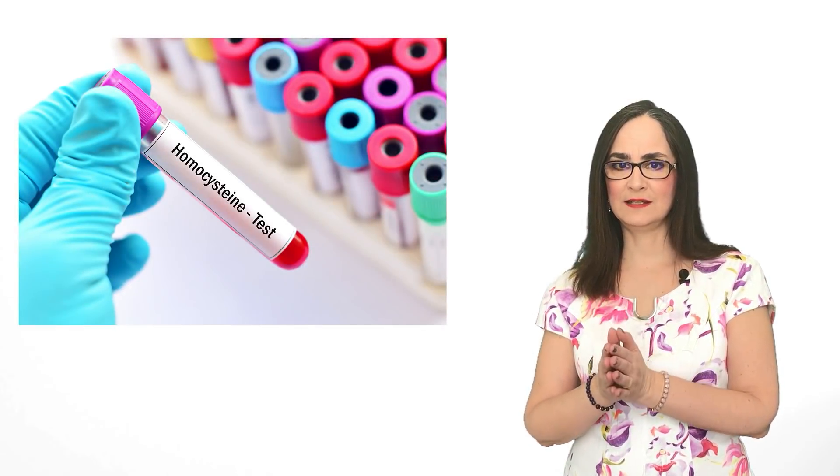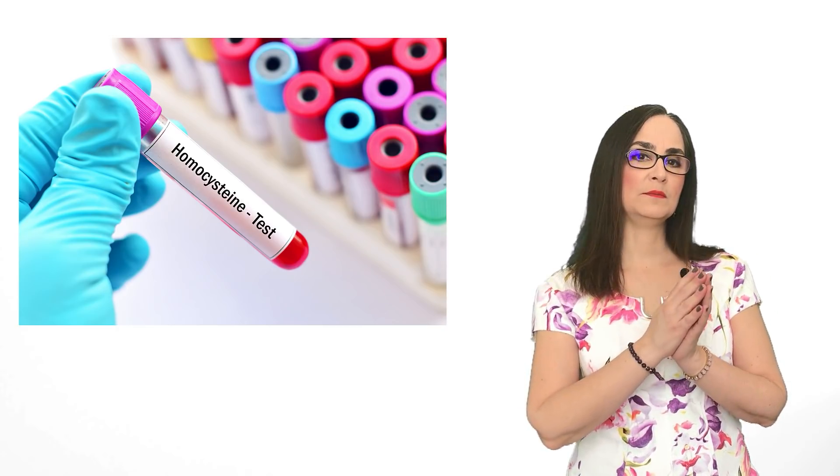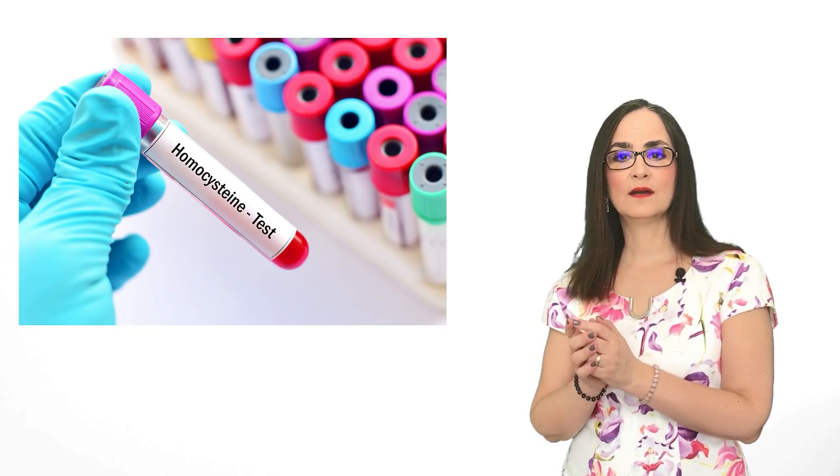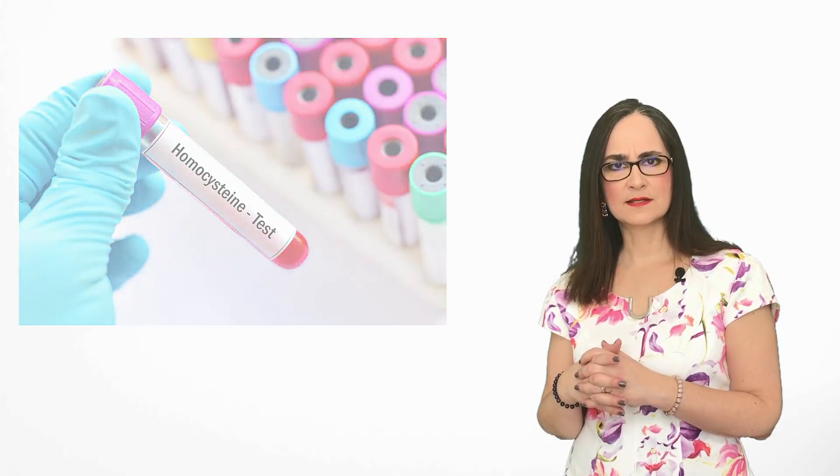There is a blood test that is better to detect vitamin B12 deficiency. It is called homocysteine, and it can indicate problems of deficiency of vitamin B12 or B9, also known as folate. But these are usually very expensive tests.